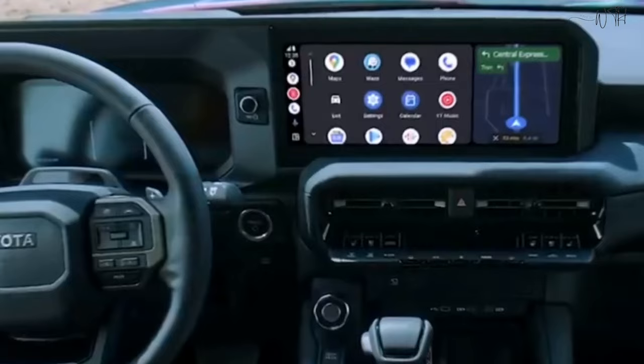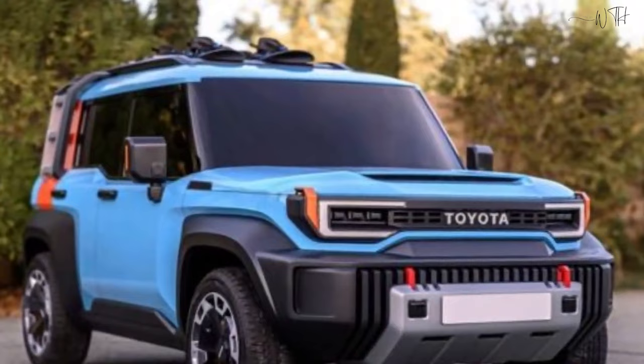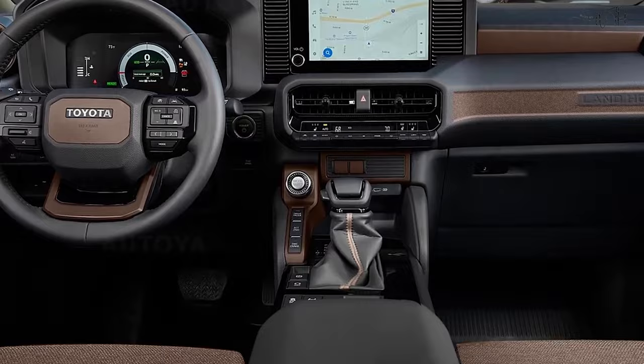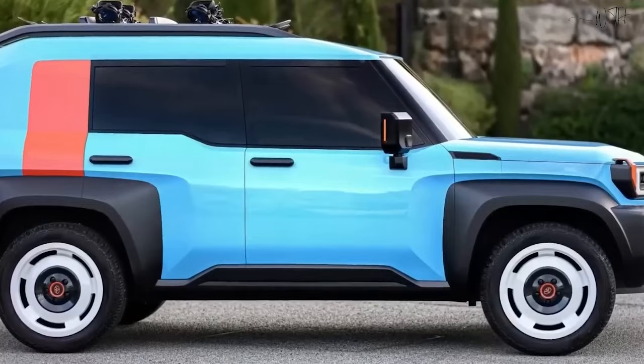Augmented Reality Navigation. The navigation system incorporates augmented reality, providing real-time information and guidance, enhancing the driver's navigation experience. These features collectively position the 2024 Toyota Landhopper as a flagship model that combines cutting-edge technology, environmental consciousness, and luxurious design.